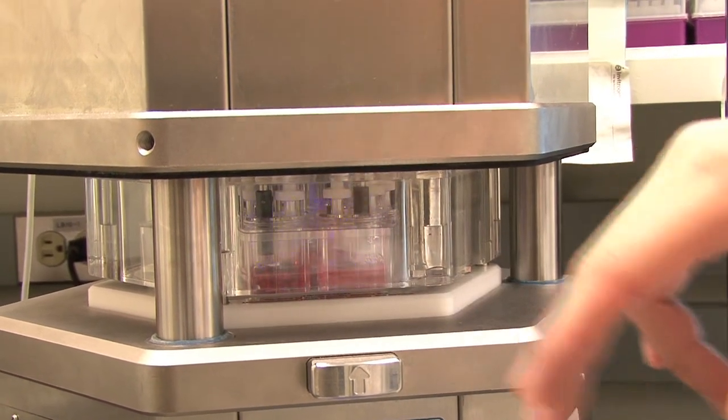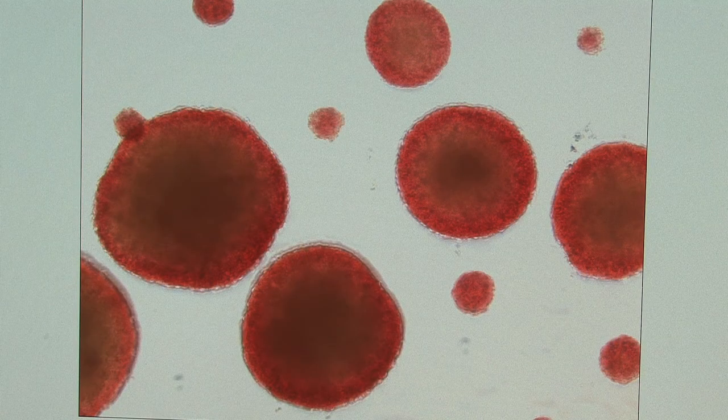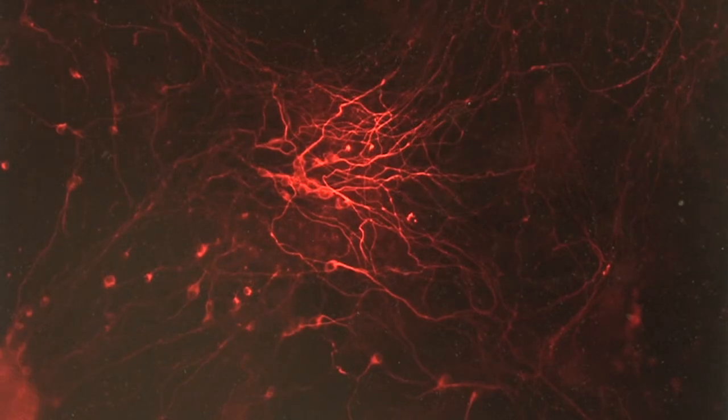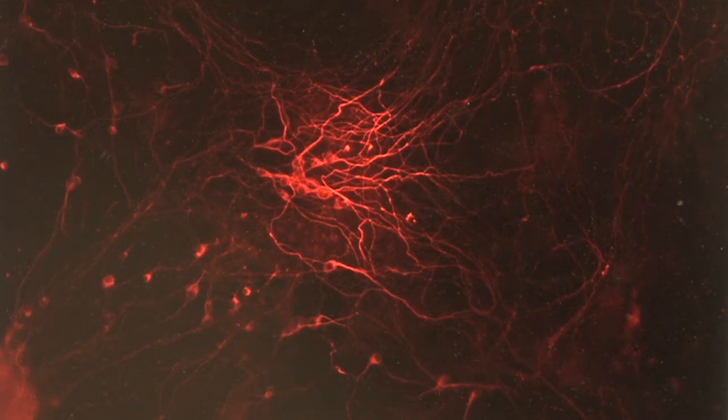What I mean by pluripotent is that they have the ability to form any different cell type in the body. They have the same properties of embryonic stem cells, which means they have the ability to form any cell type in the body, but they are not derived from embryos — they are derived from skin cells, for example.